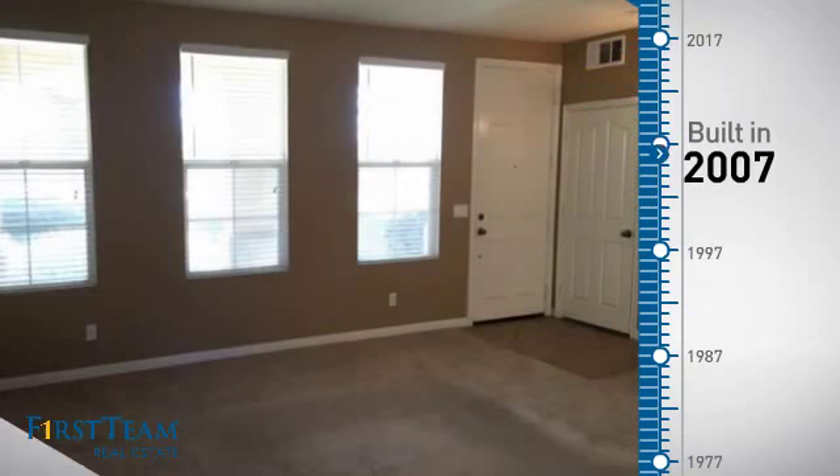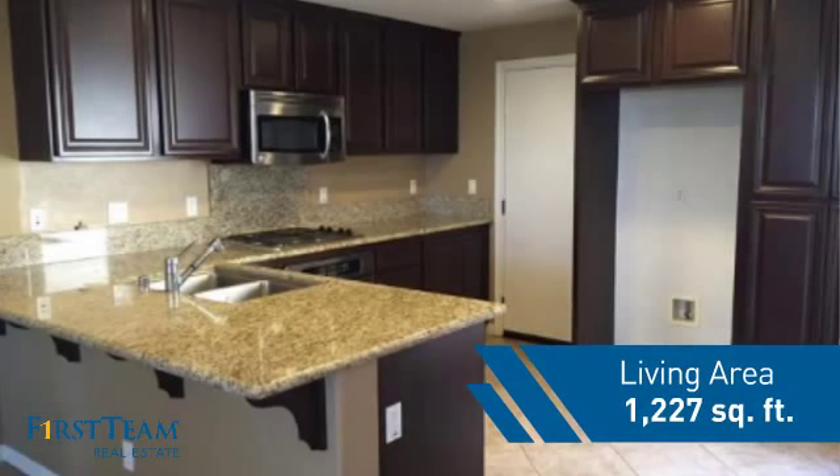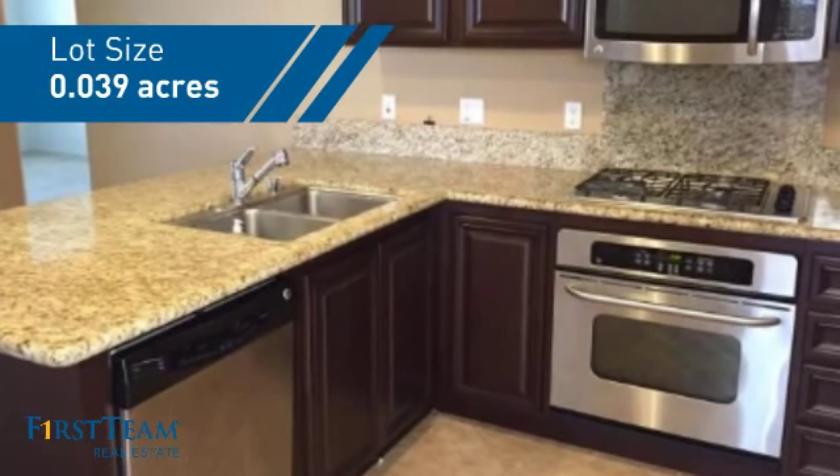This property was built in 2007 and features over 1,200 square feet of space, giving you a spacious layout to play host or kick back and relax after a long day.